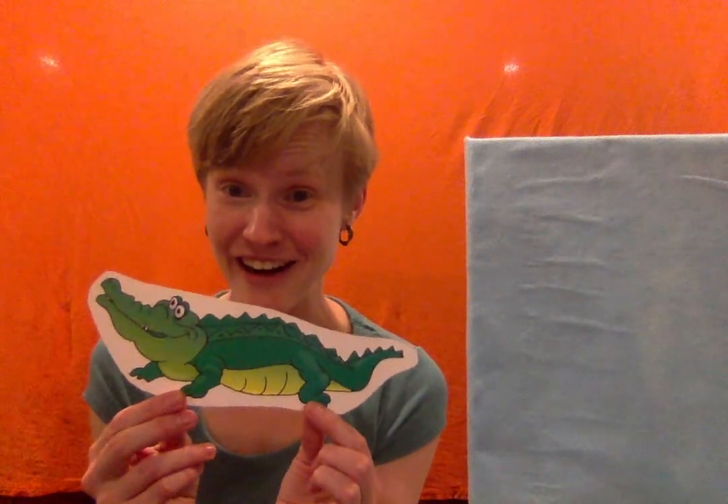The first thing I have is an alligator! Let's see what's next. We have airplanes! Airplanes start with A. How about ants? Ants start with the letter A.